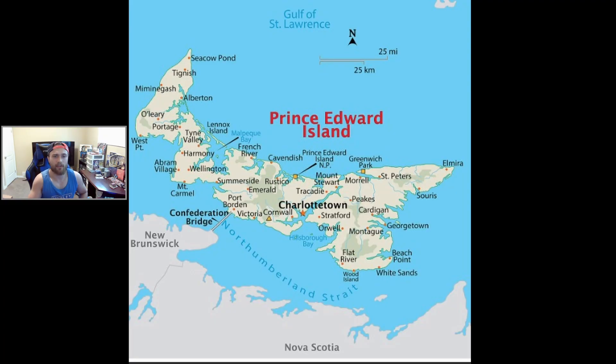First up, here's a map of where I was — out on the east coast, Gulf of St. Lawrence, or you could say the Atlantic Ocean. It was very cold. Here's a picture of me out on Brackley Beach. The sign says the water was 10 degrees Celsius. We tried to go in the water but we just could not make it. It was terrible.